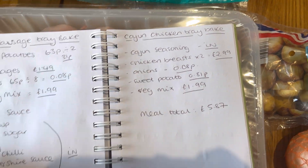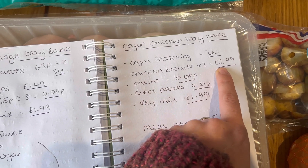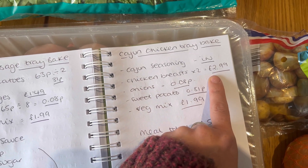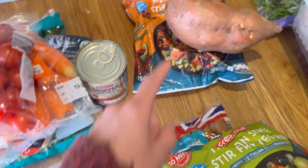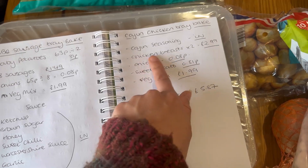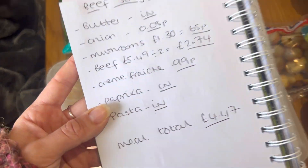On Thursday we are having the Cajun chicken tray bake. Again I'll use the chicken breasts divided from the big packet, so £2.99 for the two. The onions come out of the big pack I'm already using. Sweet potato was 81p, and then the veg mix again is the same price as the other one at £1.99. The Cajun seasoning I already have in.